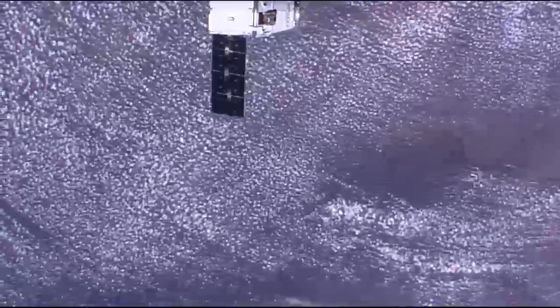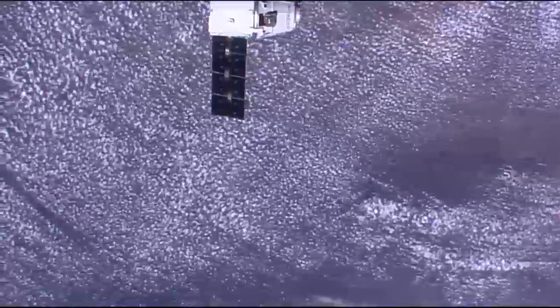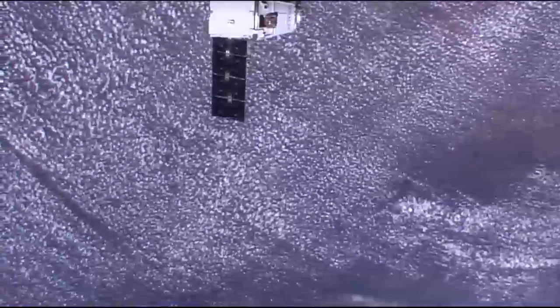Dragon is now 41 meters away from the International Space Station. At 40 meters, I will call the vehicle on camera 3-1 with port.